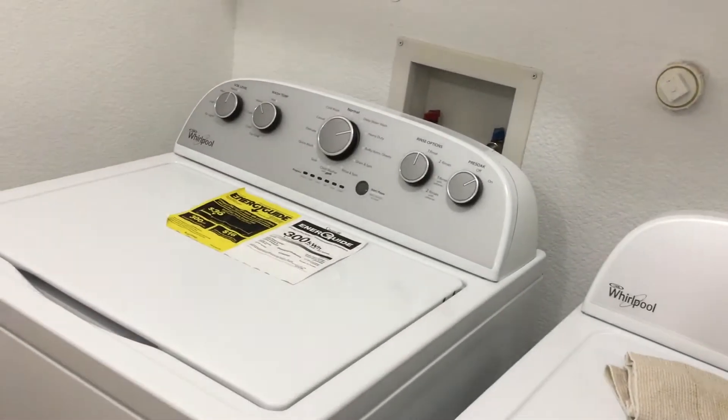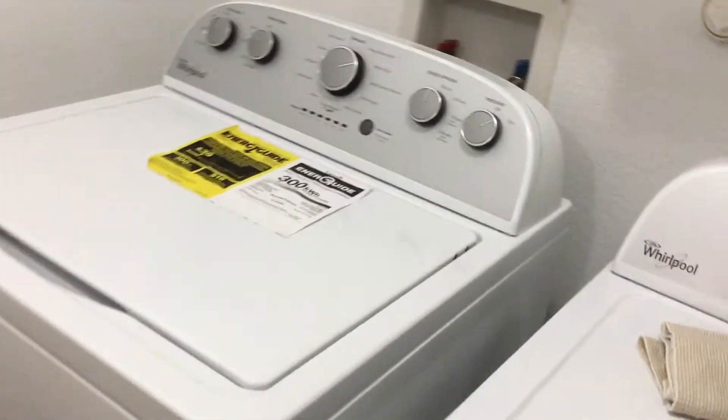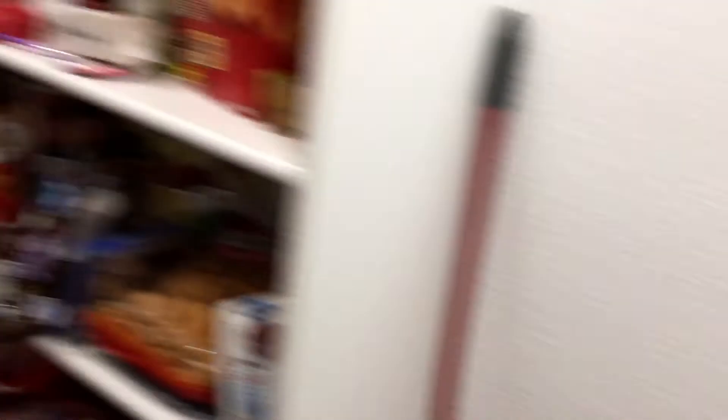This is the kitchen, and over here is the pantry. Here's the washer and dryer, and the pantry is over here.